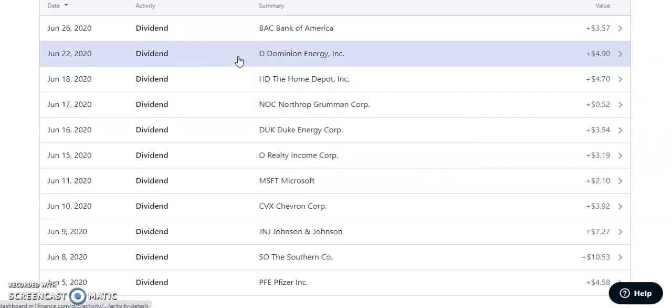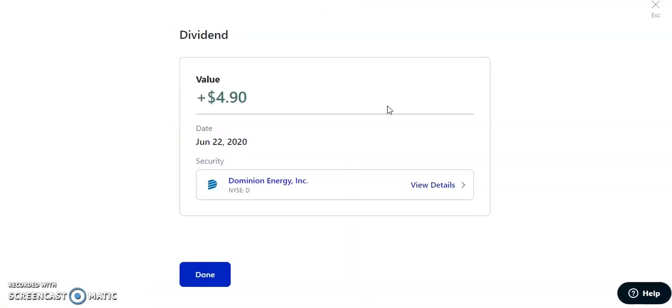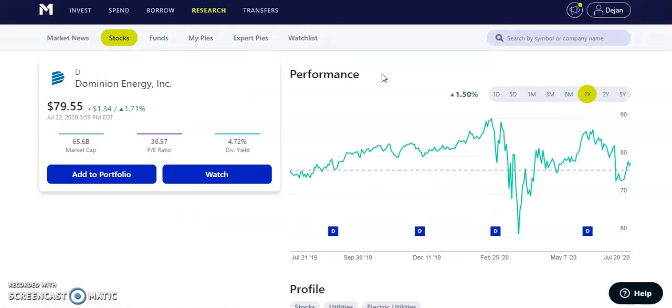On June 22nd, 2020, Dominion Energy — ticker D — paid us $4.90. Warren Buffett's Berkshire Hathaway invested into Dominion Energy, which is amazing. It has a dividend yield of 4.72%. The stock dropped significantly from about $82 down to about $73, which was an overreaction and a screaming buying opportunity. Now it's back near $80. They pay $0.94 per quarter — a nice one to have in my energy sector.